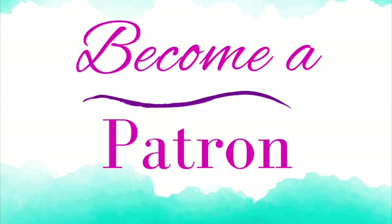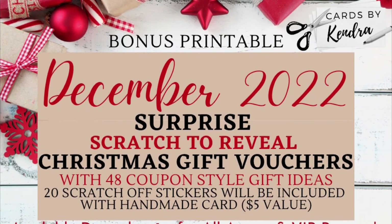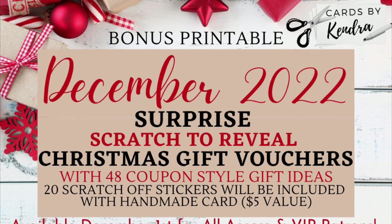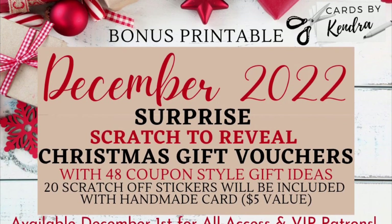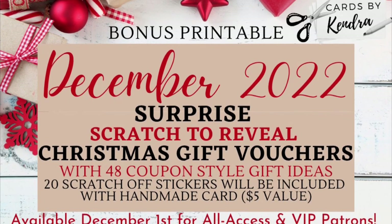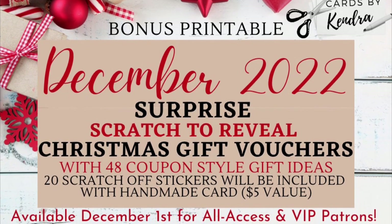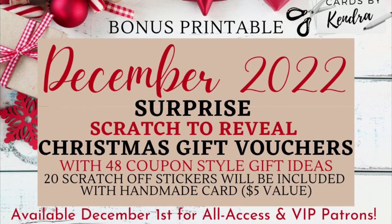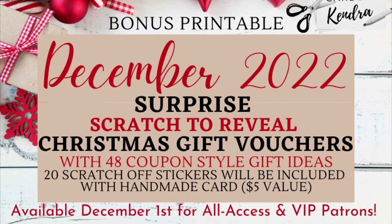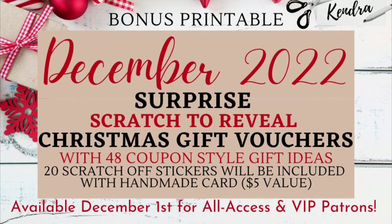The December 2022 bonus printable is one of my favorites so far. The download includes Christmas gift vouchers with a surprise scratch-to-reveal section where you can select what type of gift will be redeemed. There are 48 coupon-style gift ideas included, and the scratch-off stickers will be mailed to patrons with their handmade card. Now is the time to join as an all access patron to receive these awesome benefits — and remember, you can cancel at any time. I will place the link to my Patreon page in the description as well.